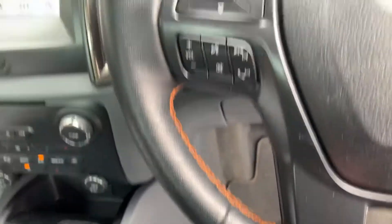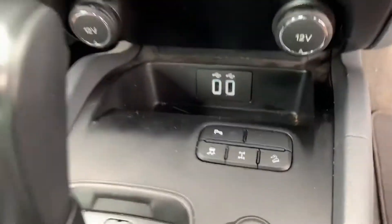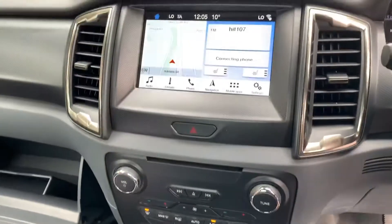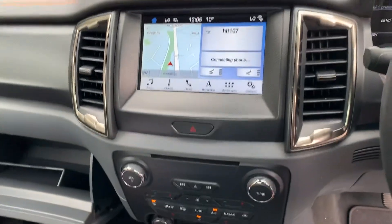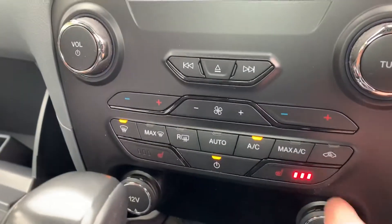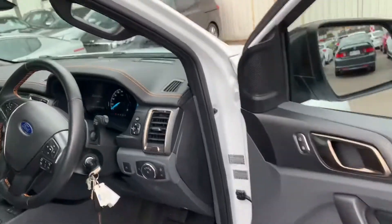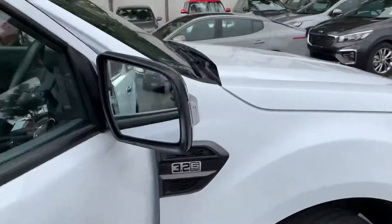It is the latest Wildtrack stitching and it is the tech pack as well, so obviously you've got your USB, sat nav, camera — the list goes on. Heated seats are down here as well, which are pretty fancy and cool. It's like the Rolls-Royce of the Ranger.